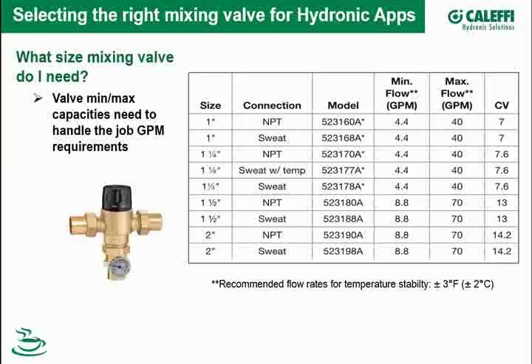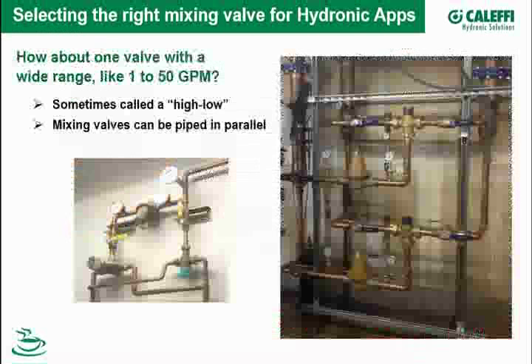Let's talk about how to select the right mixing valve. For hydronic applications, it really boils down to flow. Make sure the mixing valve has a minimum and maximum GPM that will meet the requirements of your job — besides the correct connection sizes and tail pieces. It's the minimum GPM and maximum GPM that you want to match to your application. To meet IAPMO certification, the valve must be accurate to plus or minus three degrees — that's quite a stringent test.